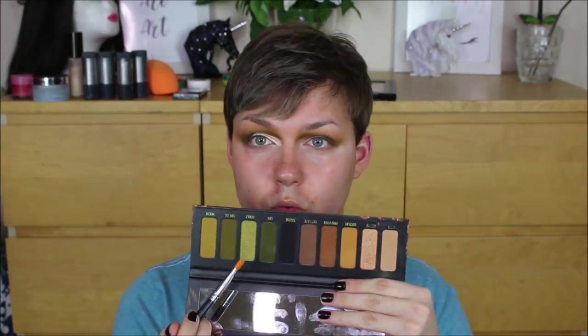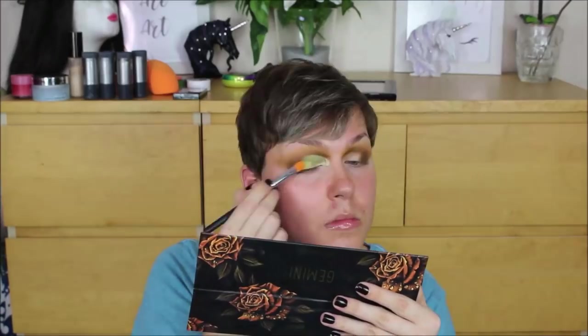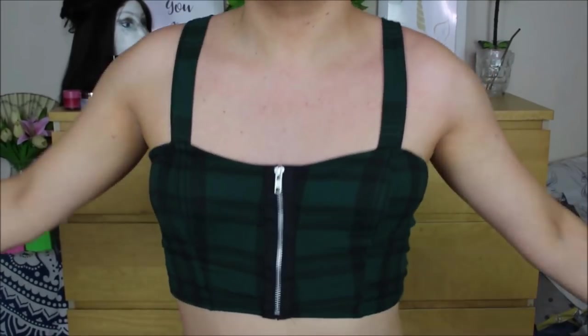I carved out my eyelid using the Kevyn Aucoin Essential Skin Enhancer Concealer, then packed that gorgeous chartreuse-y olive color all over my eyelid and went over it with my finger just to make it look a lot more metallic and foiled. I then popped on some winged liner and set it down with some black eyeshadow, bringing a little of that black onto the outer portion of my crease just to make it look more cut and defined.